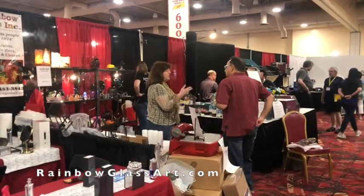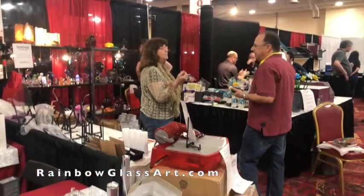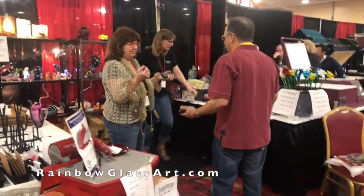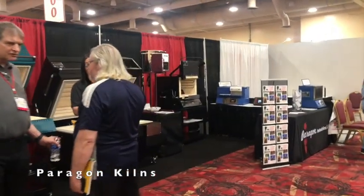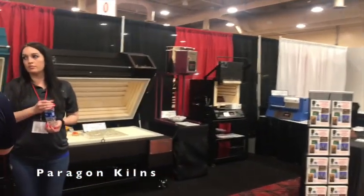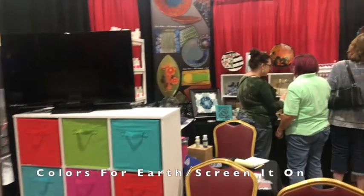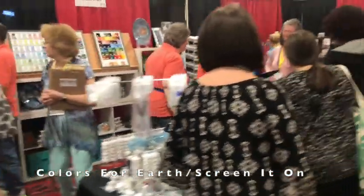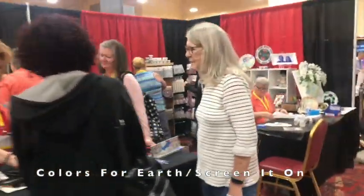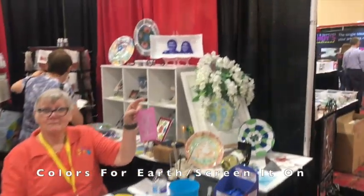This is the Rainbow Glass booth — they teach classes in Northern California, and that's Hazel there. Colors for Earth has a lot of new products, projects, and cool stencils — it's always a very busy booth. They have paints, stencils, tape, and tape projects, so check that out.